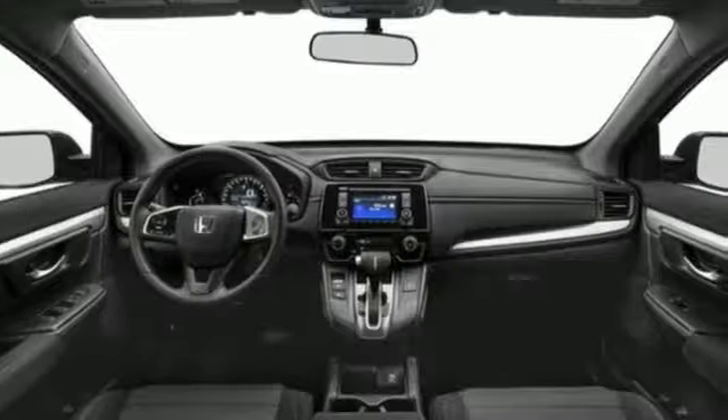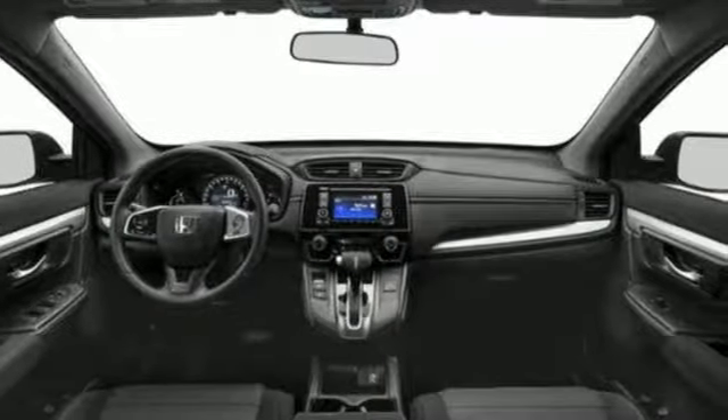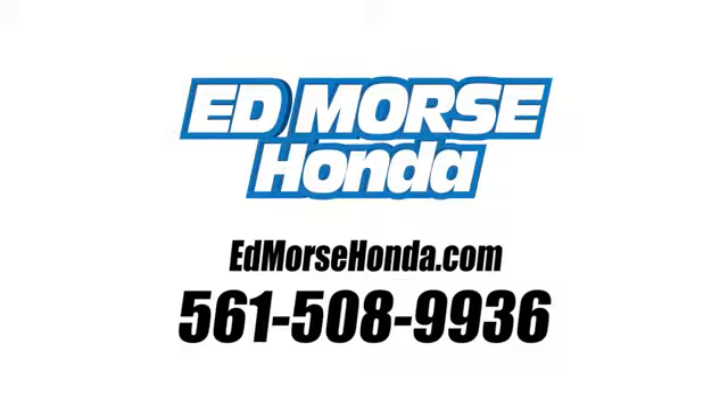Every Honda is designed with the driver in mind. Take it for a test drive today. Call us today at 561-508-9936. For value and for service, it's Ed Morse.